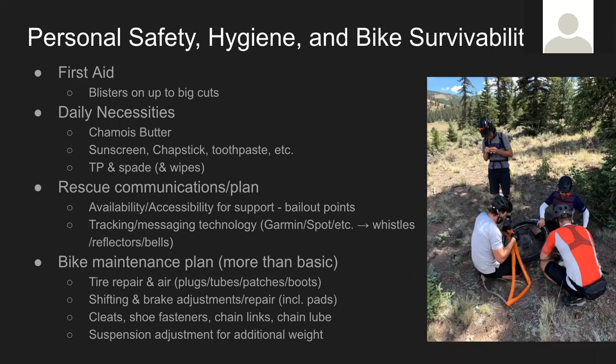Safety, hygiene, and bike survivability. We didn't have any mechanicals on this trip, which was awesome. For first aid, I'm cheating because I went with two surgeons who had a stitch kit in case someone fell or hurt themselves. You've got to be able to handle anything from blisters up to big cuts. Little things add up over time — chamois butter, sunscreen, chapstick — you need a good amount of those, as well as toilet paper and a way to go to the bathroom in the woods depending on the regulations of the park.